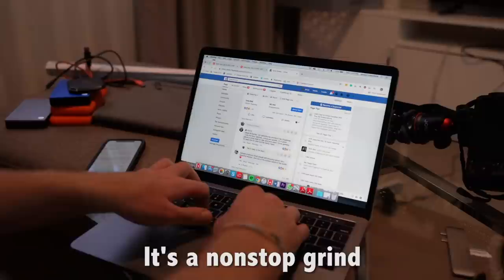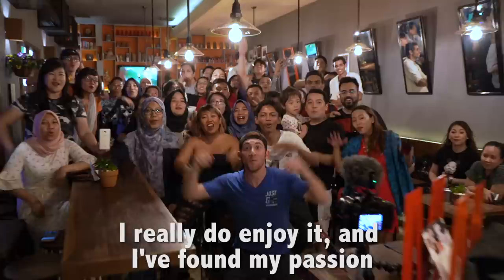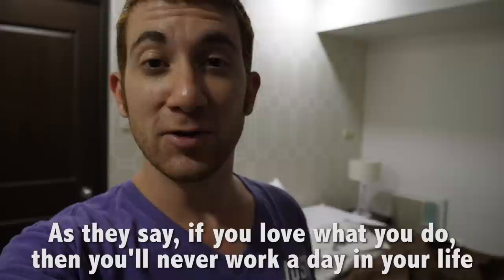Video creating consumes 100% of my time. It's a nonstop grind. While it appears like I'm complaining about my job, I really do enjoy it and I have found my passion. As I say, if you love what you do, then you'll never work a day in your life.